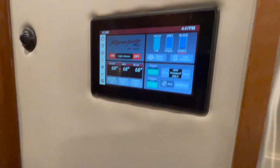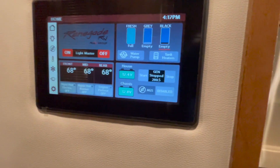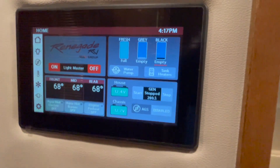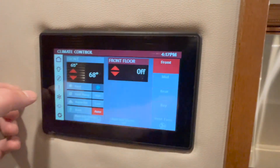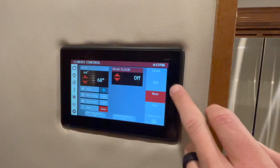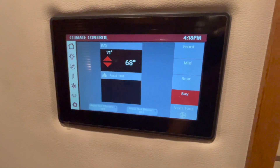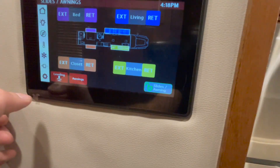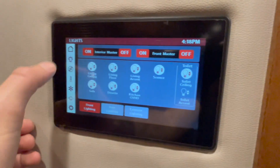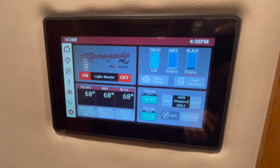This one is set up with a Multiplex digital coach control system. On the home screen you've got light master, Aquahot electric or diesel burner, engine preheat, water pump switch, tank levels, generator hours — 280 hours. You can scroll through and see AC input, air conditioning settings. This one does have bay heat, so you can turn the Aquahot and bay heat on to blow warm air into your storage bays in cold climates. You can control everything — leveling, awning, slide outs, all the lighting — and you can download the app on your phone and control the whole coach remotely.